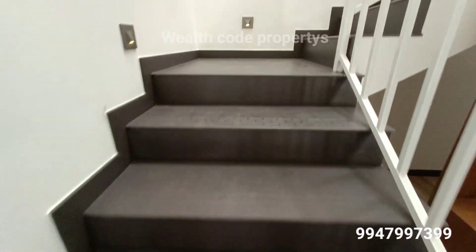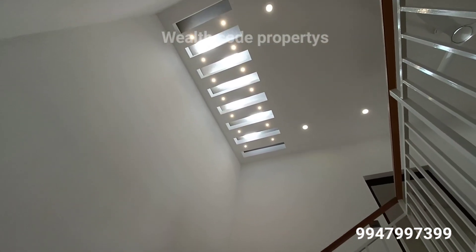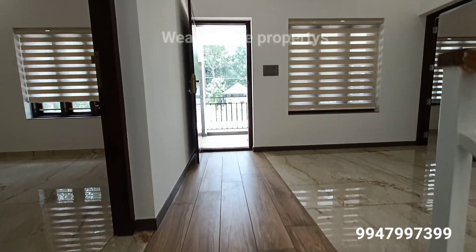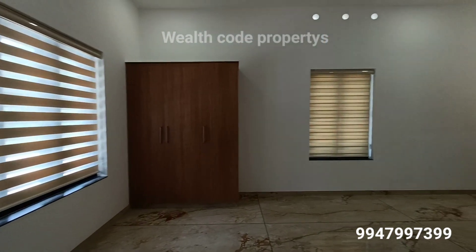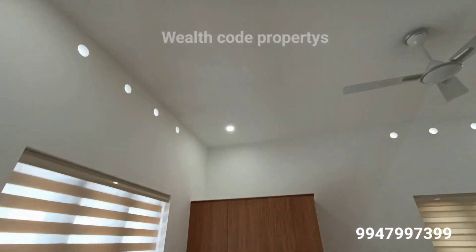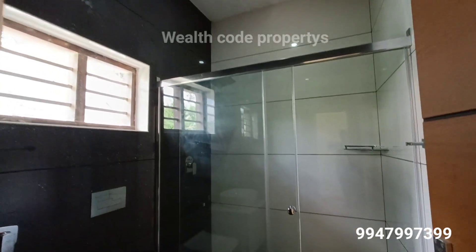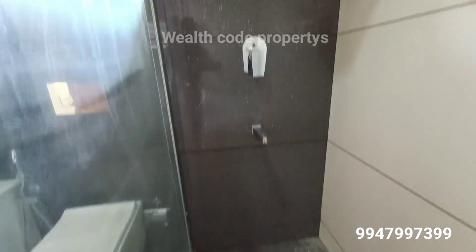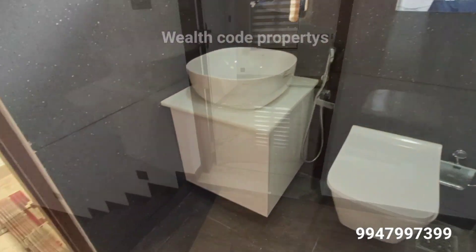I will use the stairs to go to the bathroom. I will load the stairs to fit into the floor and wave it in the bathroom.